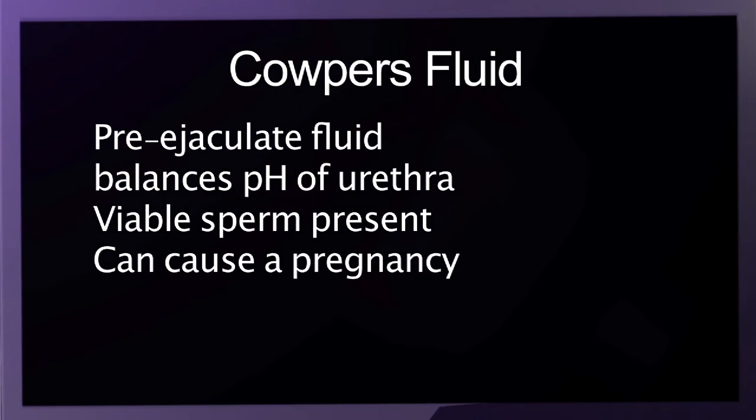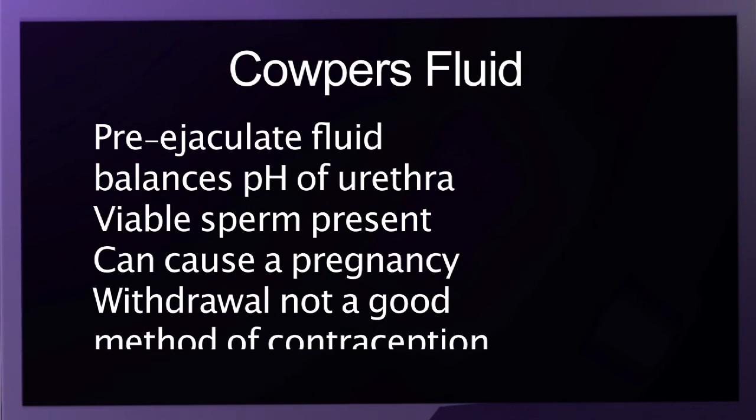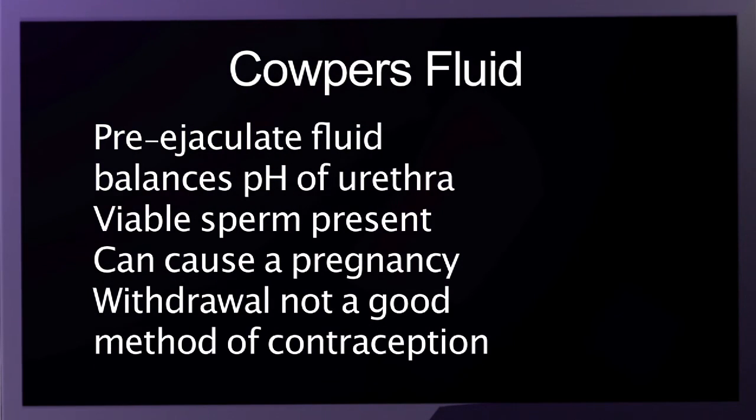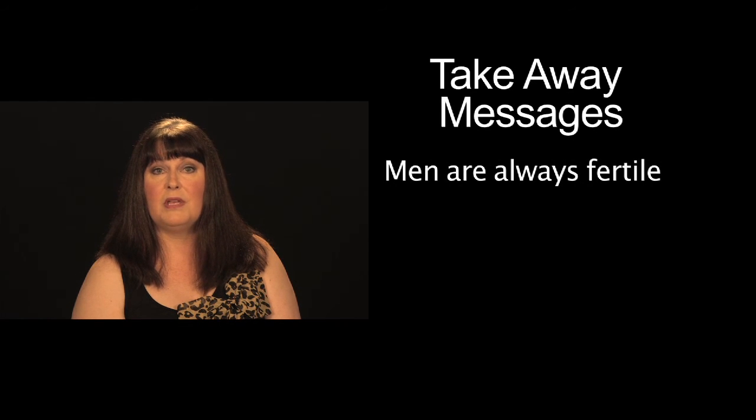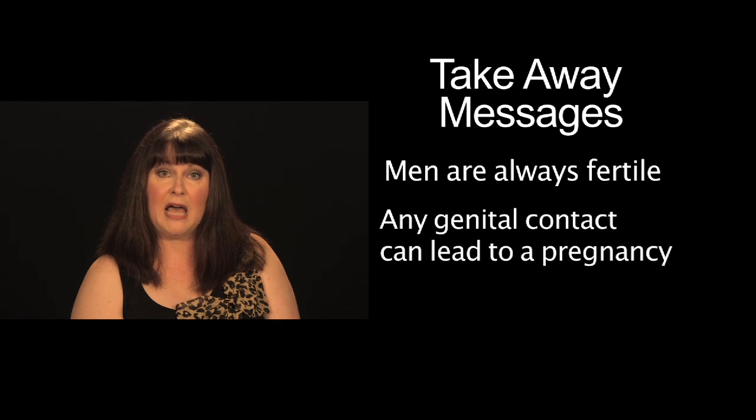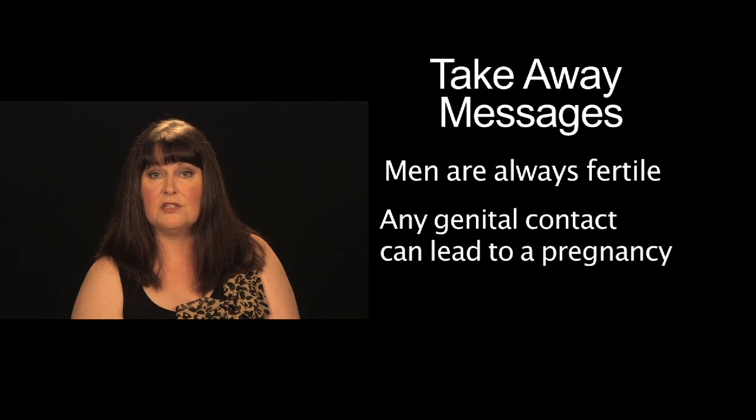This explains why withdrawal as a method of contraception is often ineffective. The takeaway messages here are that after puberty, men are always fertile because of continuous sperm production, and that any genital contact can lead to pregnancy due to pre-ejaculatory secretions.